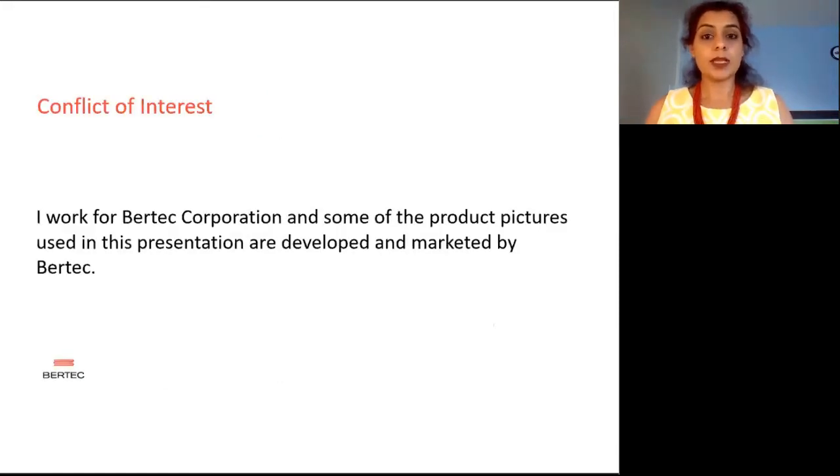Before I begin with my slides, I want to mention that I'm employed by Vertec Corporation and some of the products mentioned in the presentation are manufactured and marketed by Vertec. There are some others which I have used as examples — I obtained those pictures from research papers that I've cited, and I've added references to them. Vertec does not endorse any of those products.